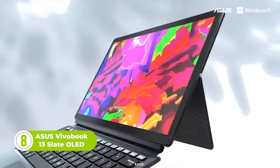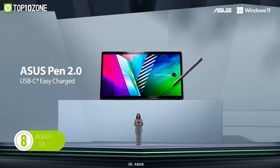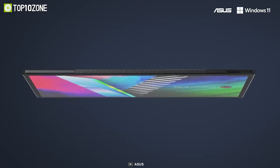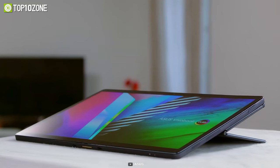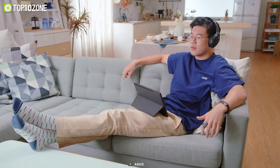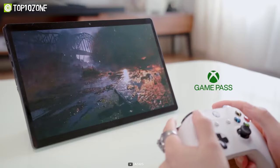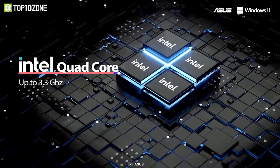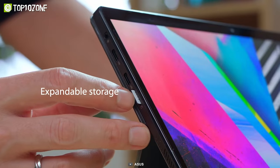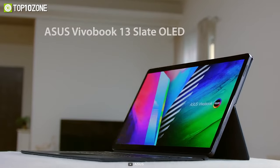Here's the Vivobook 13-slate OLED from Asus, a 2-in-1 portable companion that makes it easier to work and do everything you love. The new Asus Pen 2.0 will transform the way you write and draw with its interchangeable texture tips, and the gorgeous 13.3-inch OLED display is a treat to the eye. Your ears will be wrapped in immersive Dolby Atmos sound. It's also powerful, equipped with a quad-core Intel processor with up to 3.3 GHz clock speed and high-end components that let you power through your daily tasks.